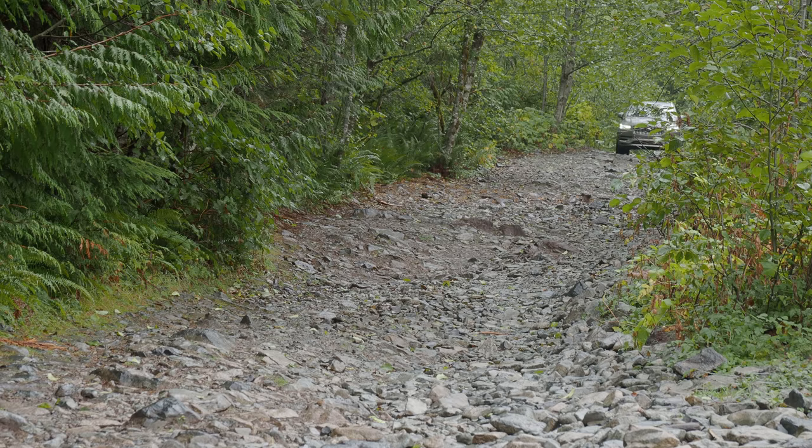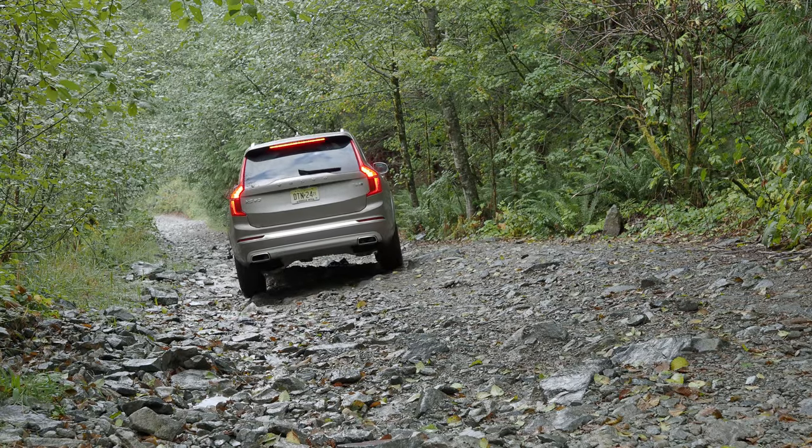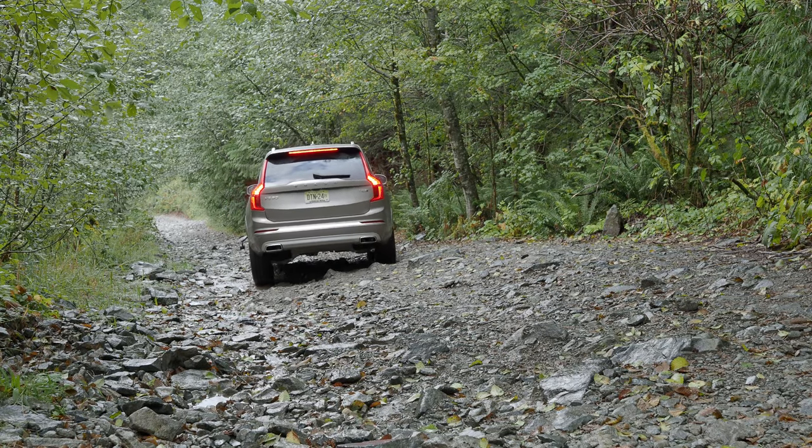On the downhill section, I'm noting the hill descent control is active, but it's quicker than I would really like, and there seems to be no way to slow it down — it just does one speed, which is four miles per hour.